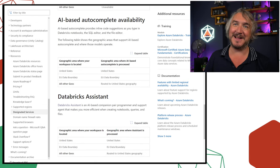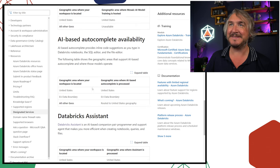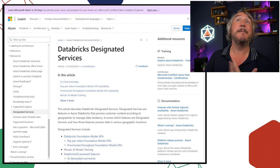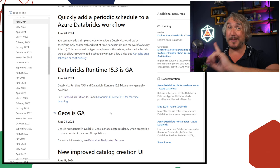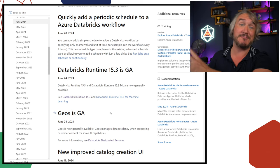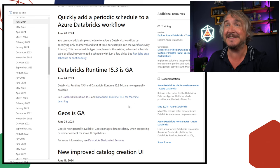It's curious whether UK South is in the EU data boundary — we'll see. Geos are now GA. There is a new runtime, but we're going to leave the runtimes for the end and might even cover those in a separate video, given there are so many platform changes to go through.